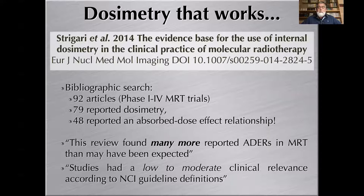Furthermore, if administered activity is well below the toxicity threshold, there is no way to document the absorbed dose–toxicity curve because we only have absorbed dose values below the threshold where toxicity appears. A 2014 bibliographic study by Lydia Strigari, based on 92 articles, found that 79 reported dosimetry and more than half reported absorbed dose–effect relationships — more than expected — but those studies had low to moderate clinical relevance according to NCI guideline definitions.